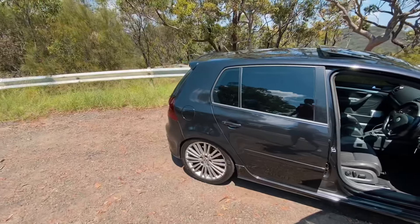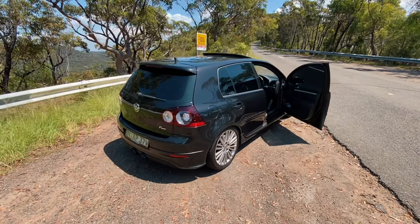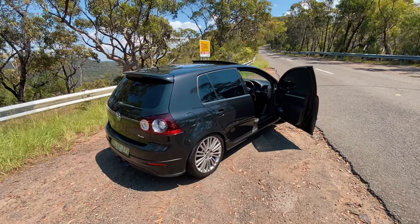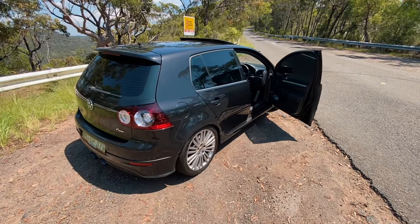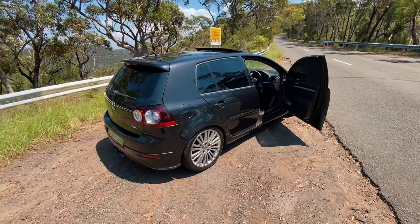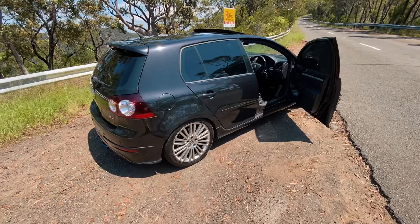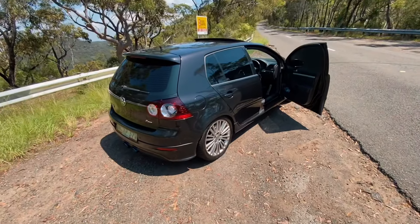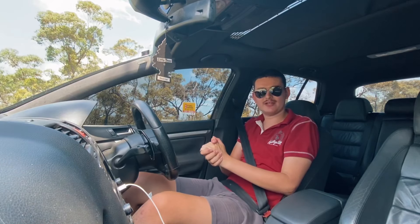Before we drive it, it's worth mentioning this car sits lower than a standard R32 because it's on Bilstein shocks with GTI springs. I'm not sure what the previous owner was thinking with this setup — it's a very bizarre combination — but it's sitting lower and that's all that matters.